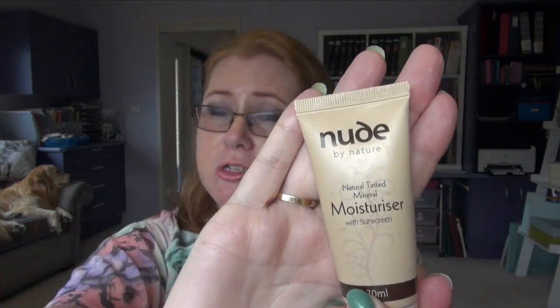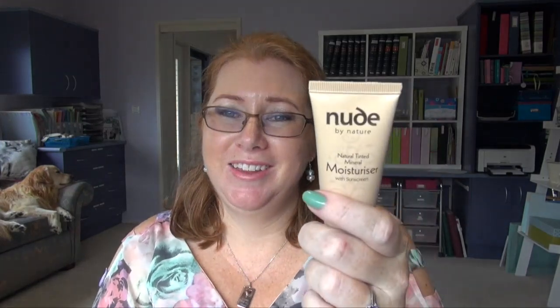I have the Natural Tinted Moisturiser from Nude by Nature and I've already repurchased that. On the days when I don't want to put on my foundation, I'll just use that — it's got the sunscreen in it and just gives a little bit of colour. So I've got a few different options in the morning: the Natio moisturiser just by itself with a sunscreen, the tinted moisturiser with sunscreen, or the Natio moisturiser without sunscreen and a foundation with sunscreen — just depending on what the occasion calls for.